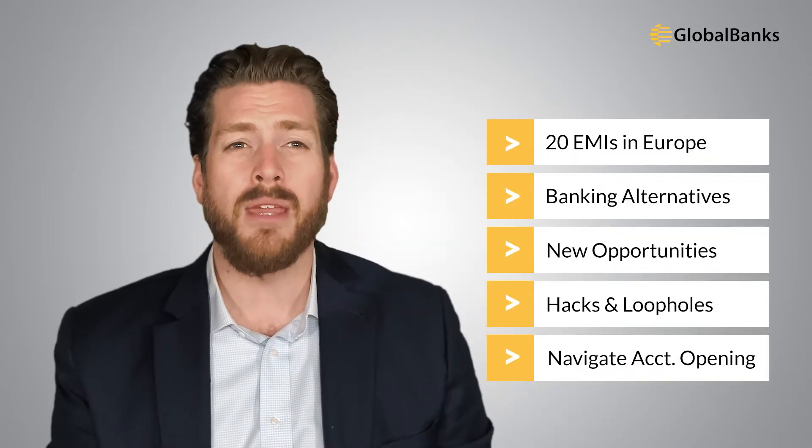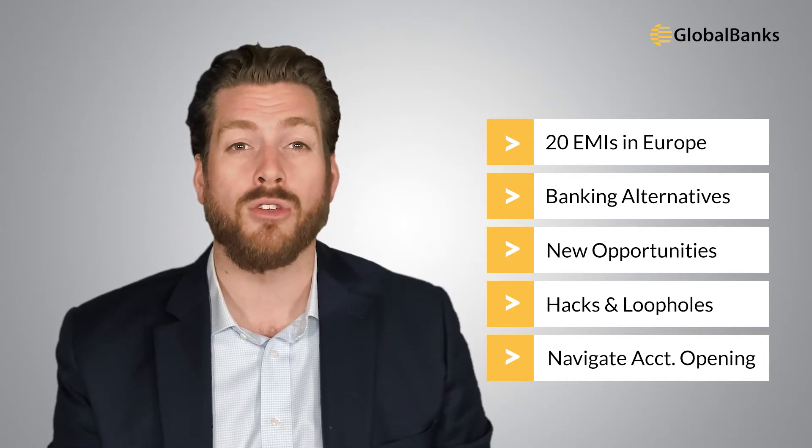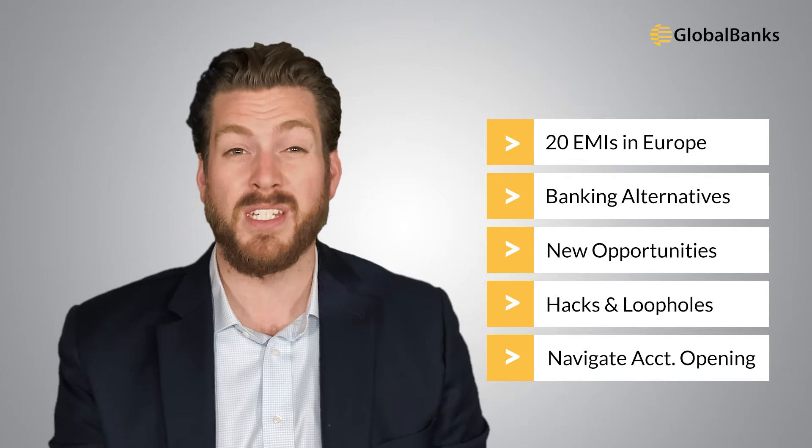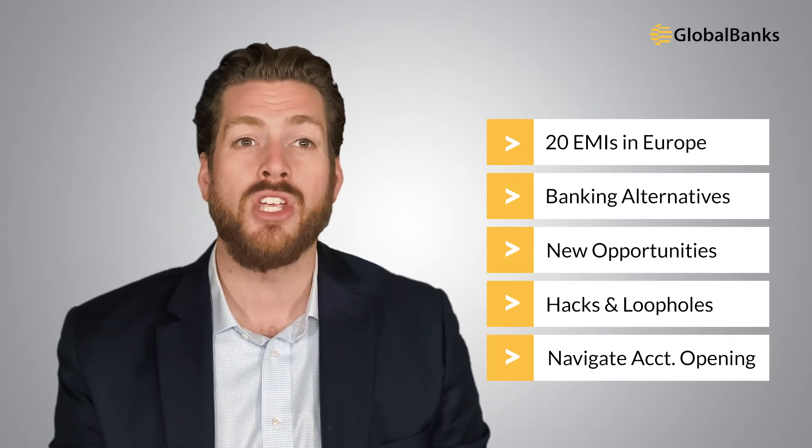To help with account opening choices, our team released a report focused on European EMI and fintech options for non-EEA residents and non-EEA companies. In it, we break down over 20 EMIs in Europe alone, highlighting lesser known and rarely talked about banking alternatives, new opportunities, specific hacks and loopholes, and exactly how to navigate account opening as a location-independent entrepreneur with limited European connections.